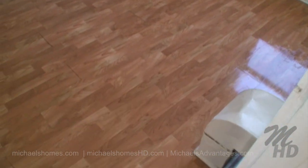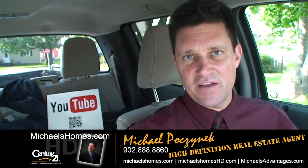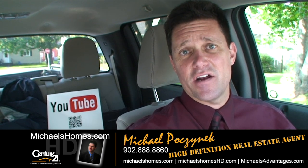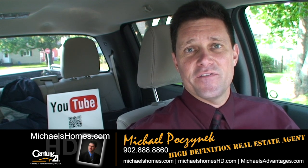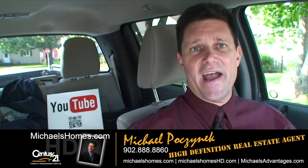Apologies for any focusing issues. So that's it for 100 Granville. Thank you very much for watching my video. Make sure you subscribe to my channel at michaelsholmeshd.com for up-to-the-second updates, PEI real estate tips, tricks and traps.